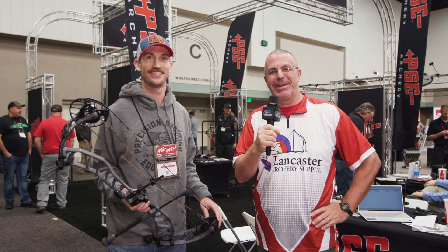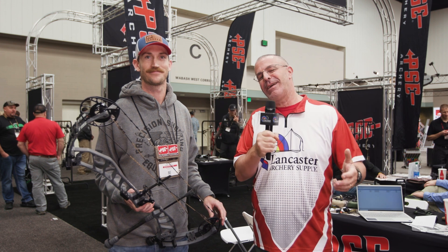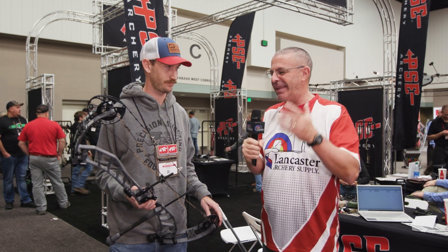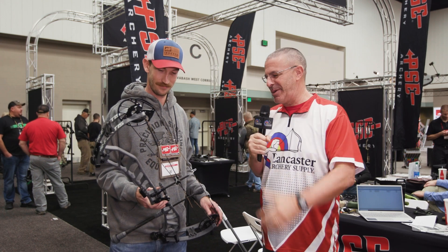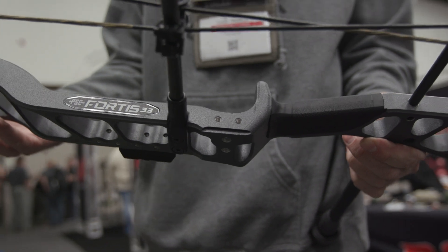Hey everybody, this is PJ Riley from Lancaster Archery at the 2023 ATA show in Indianapolis. I'm here at the PSE booth with Cade Tropila. Cade, we have another killer bow from PSE launched here at ATA — the Fortis. Tell us about this bow.